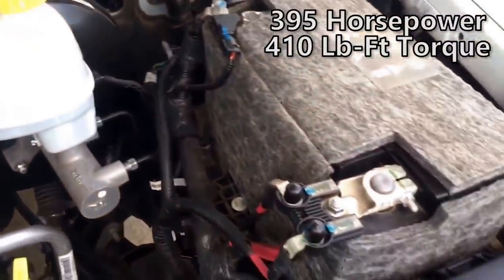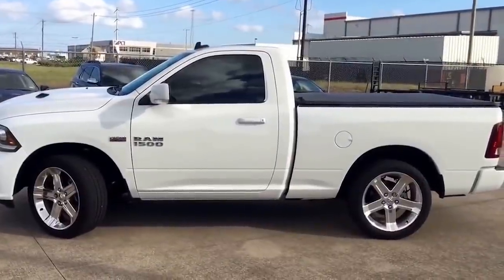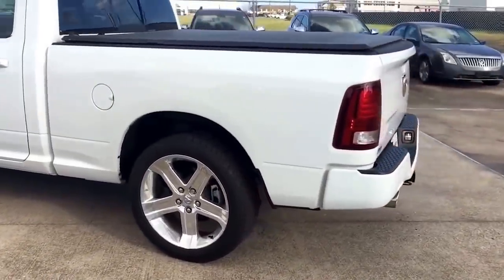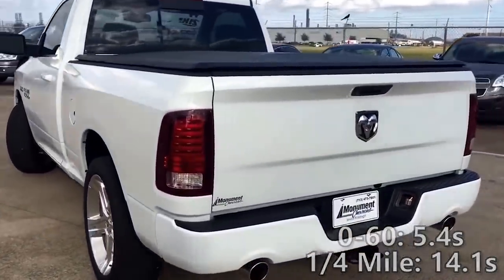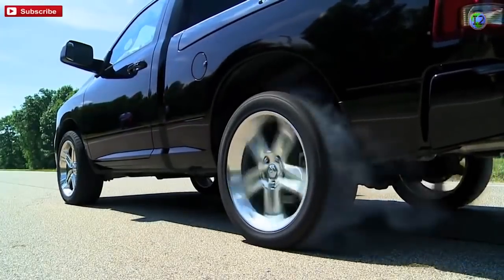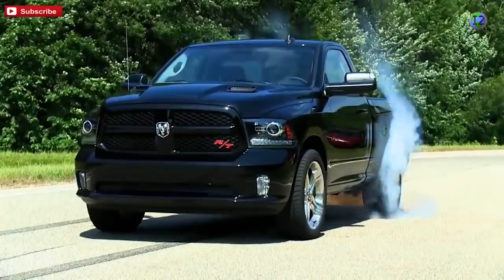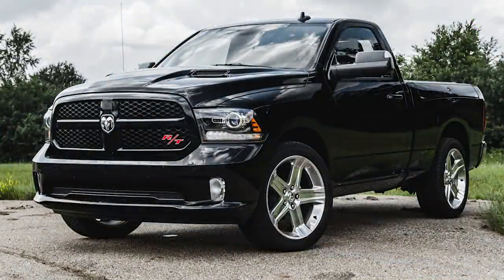That V8 produces 395 horsepower and 410 pound-feet of torque, and the 2015 got an 8-speed automatic with a 3.92-to-1 rear axle ratio. Even though the curb weight was a hefty 5,106 pounds, 0-60 still happens in just 5.4 seconds and the quarter mile in 14.1 seconds, with a governed top speed of 106 mph. It still got some good work numbers — a payload of 1,380 pounds and towing of over 5,000 pounds. The RT also comes with tons of standard features like a limited slip differential, 26-gallon fuel tank, rear-view camera, 8.4-inch touchscreen, heated steering wheel, and chrome 22-inch wheels.